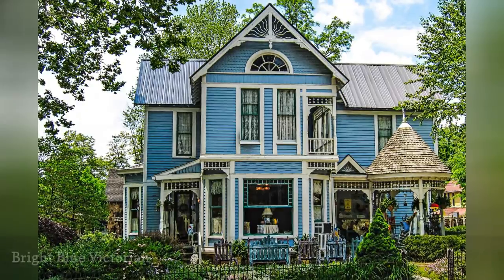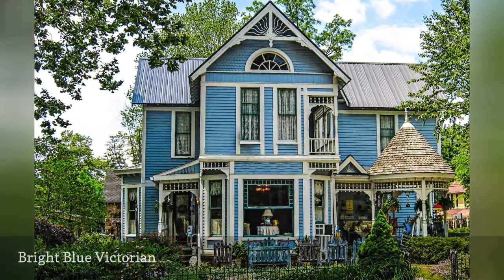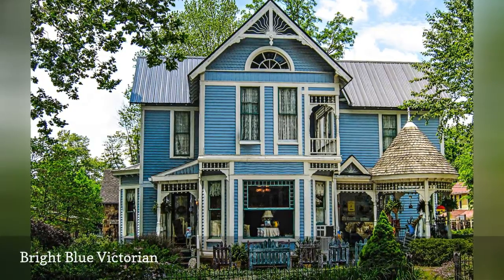Mixing blues can be tricky because two different shades of blue will clash. To be safe, stay with a single blue and choose whites, grays, and red for moldings and details.